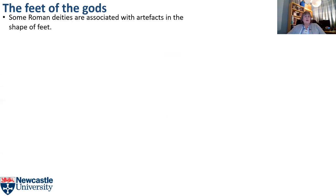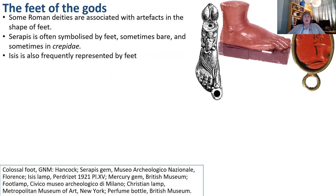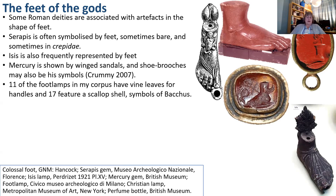Some Roman deities are associated with artefacts in the shape of feet. Serapis is often symbolised by feet, sometimes bare and sometimes in crepidae — a kind of sandal worn in portraits of philosophers or healers. Isis is also frequently represented by feet; here's a lamp dedicated to her. Mercury is shown by winged sandals, and shoe brooches may also be his symbols — one was found in the Walbrook in London with a miniature caduceus. Eleven foot lamps in my corpus have vine-leaf handles, a symbol of Bacchus, and 17 also feature a scallop shell, another Bacchic symbol often seen on lead sarcophagi.